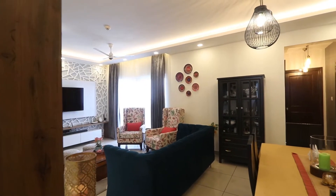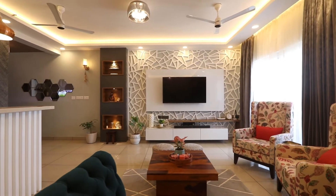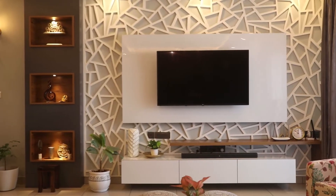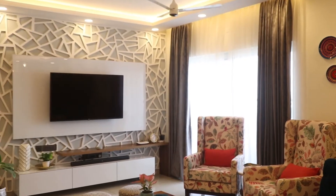He and his team have actually done a great job. We wanted the TV unit to look a little different, and we came across ideas for an abstract wall. The colors we picked for the entire house were subtle tones of gray and white — that's how most of our house is done.